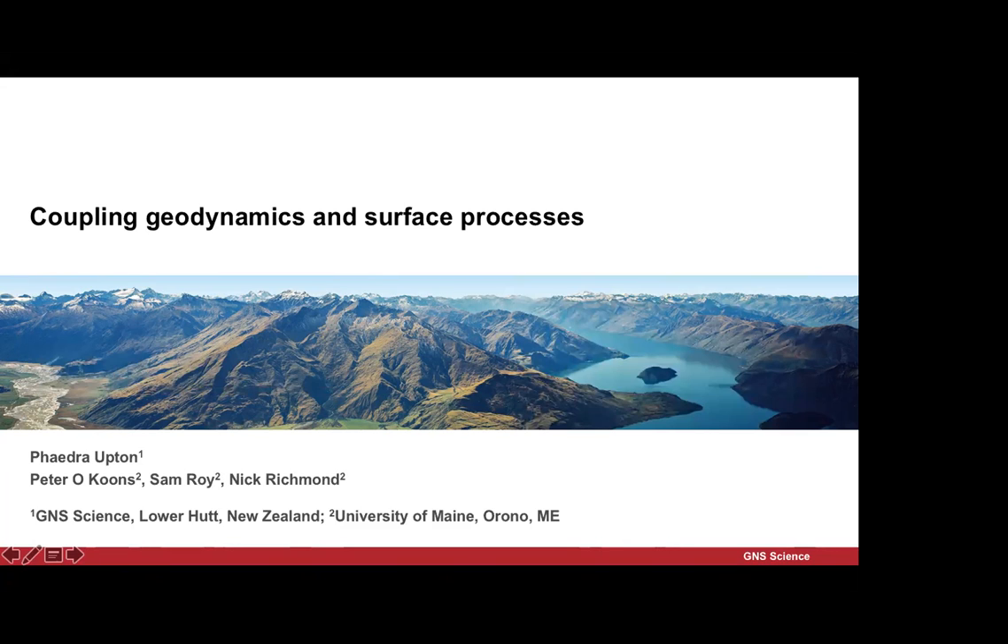We're going to change tectonic regimes and scale. My natural laboratory has been the Southern Alps of New Zealand for all my time as a geologist, geodynamicist, and now moving into surface processes. I'm going to be talking about the collisional setting within the Southern Alps. I'd like to acknowledge my co-authors: Peter Koons, who has also spent years looking at active tectonic belts in the Southern Alps; Sam Roy, who's here and will take any tricky questions on his models; and Nick Richman, a master's student at the University of Maine.